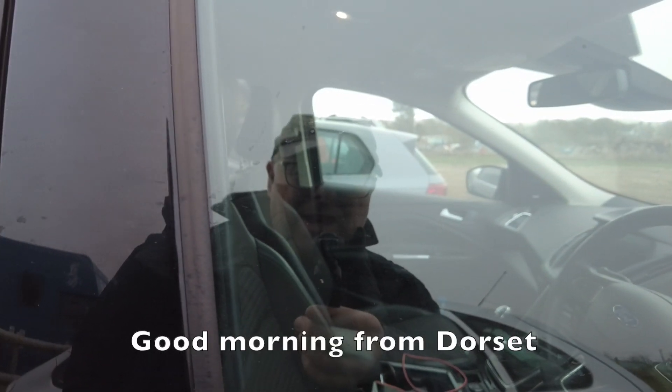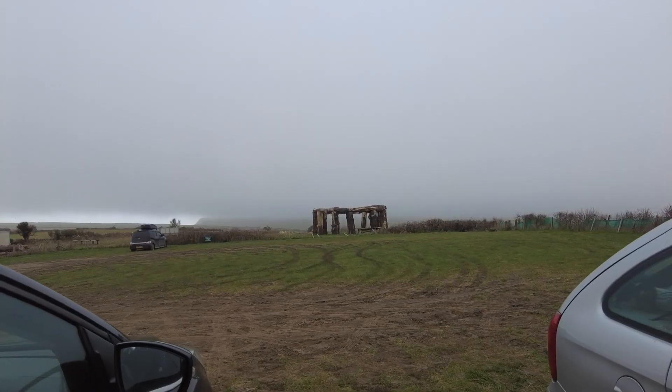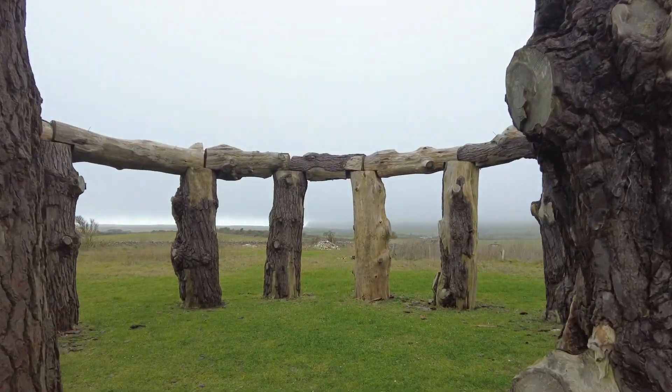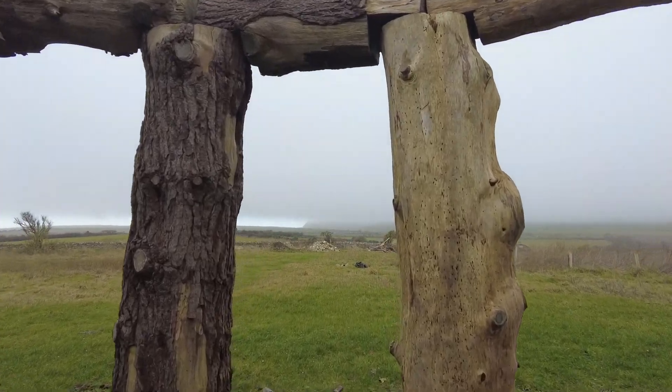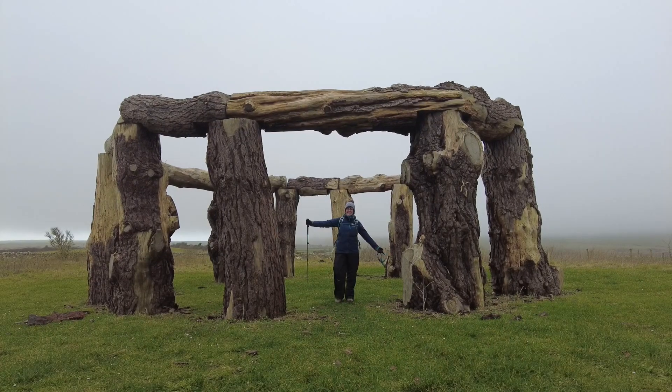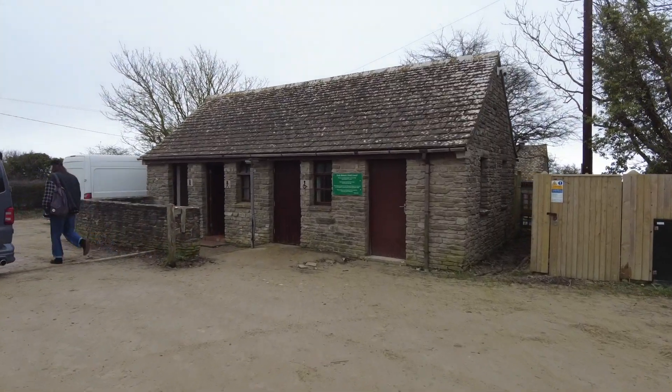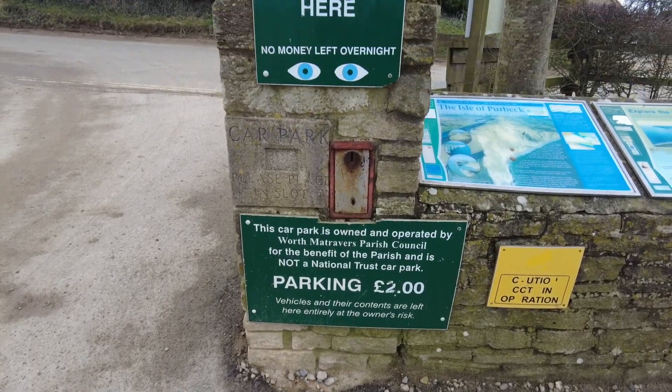Good morning from Dorset. We've just arrived in Worth Matravers and we're spending the weekend in this neck of the woods. We're going to do about a 5-6 mile walk. Before our walk we took a quick look at Woodhenge, a recreation of Stonehenge made from a fair few tree trunks. The car park had ample parking spaces plus toilet facilities, so the £2 voluntary donation seemed a fair one.